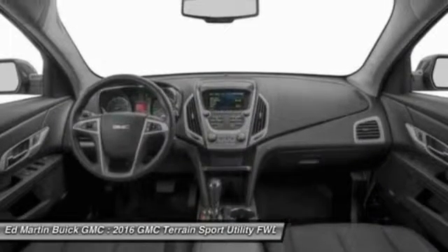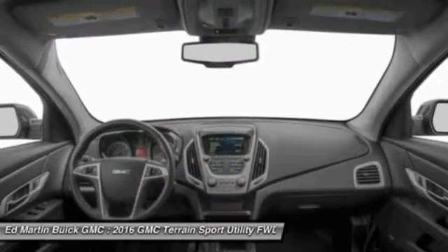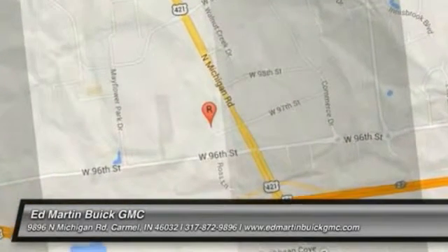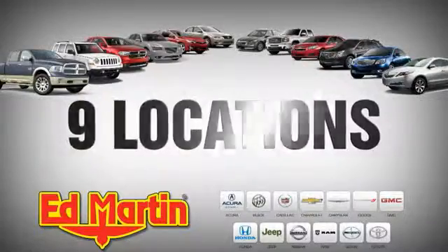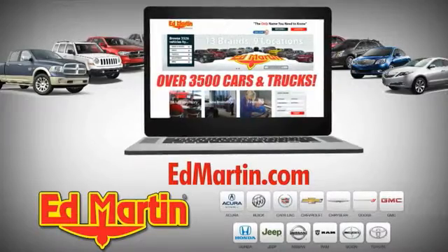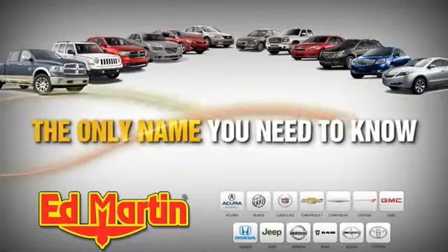A vehicle like this doesn't come along every day. Come in and get it before someone else does. Nine locations, 13 brands, and over 3,500 new and used cars and trucks online at edmartin.com. Ed Martin is the only name you need to know.